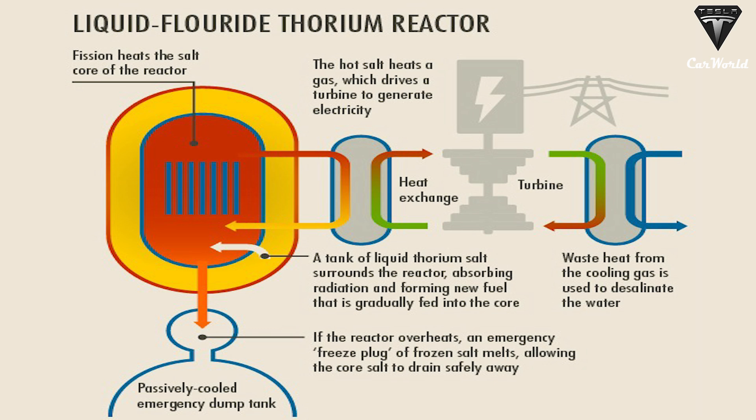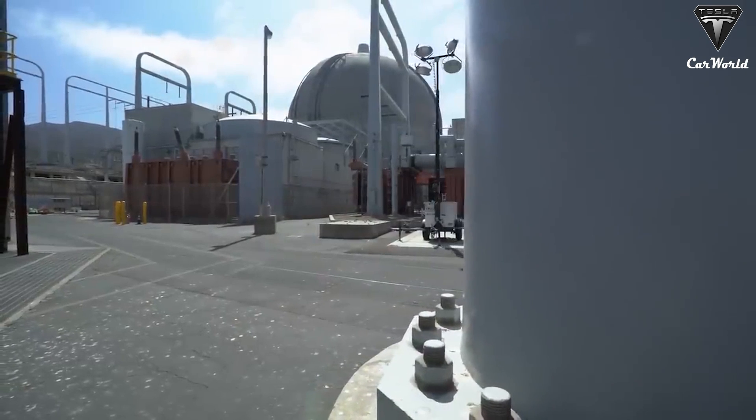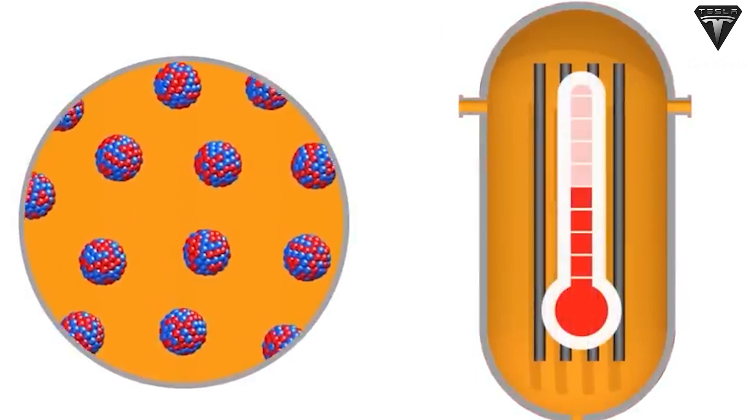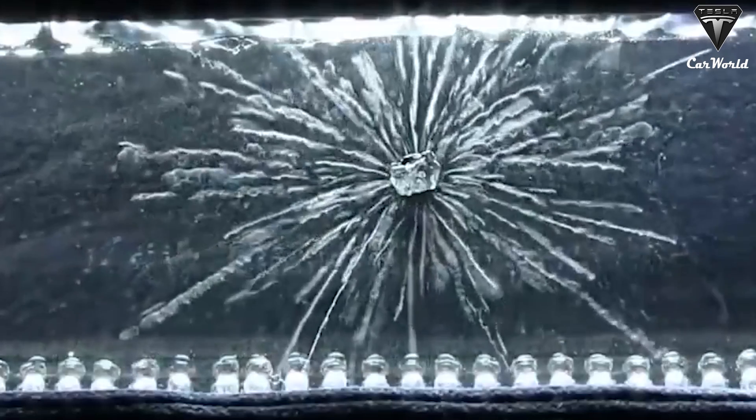One specific type of molten salt reactor is called a liquid fluoride thorium reactor (LFTR). A great benefit of this reactor is that it can self-regulate to maintain its temperature within an optimal and safe range. As the temperature in the reactor goes up, the rate at which the fission reaction occurs goes down, which is why it is touted for its safety.